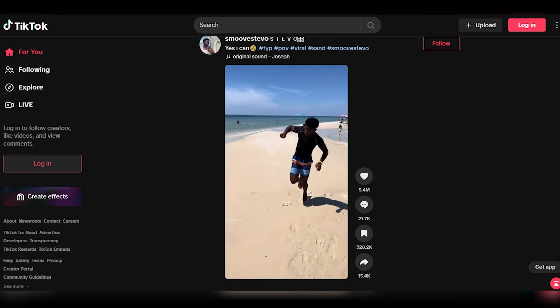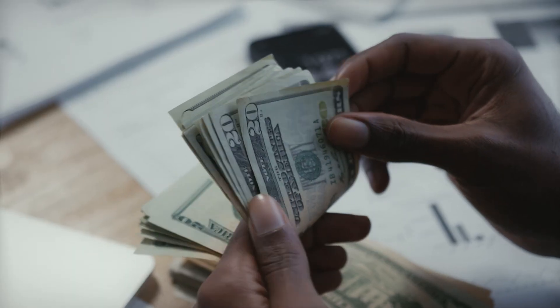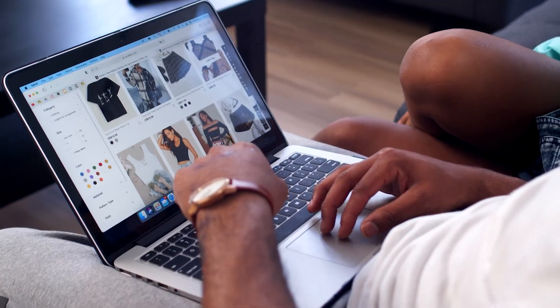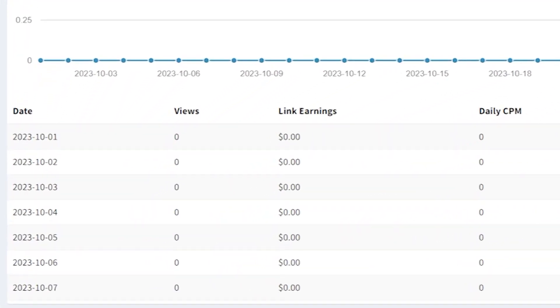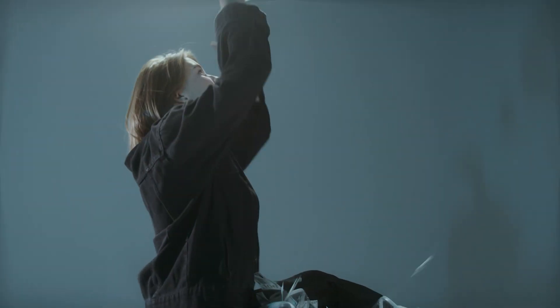After the CAPTCHA is successfully completed, they are directed to the TikTok video you've chosen. While they watch the video, you begin to accumulate earnings. The beauty of this method is that it doesn't rely on the viewer making a purchase or any other action — you earn simply by directing them to a TikTok video. The more clicks and views you can generate through your Pinterest pins and shortened links, the greater your earnings potential.